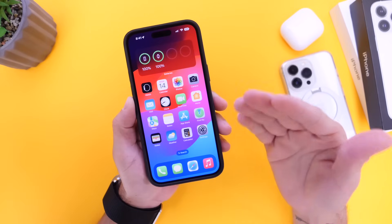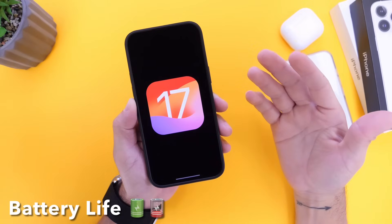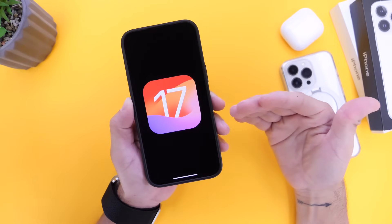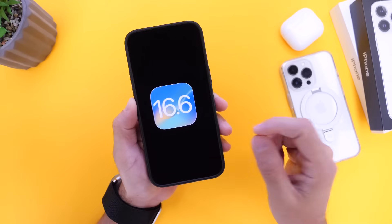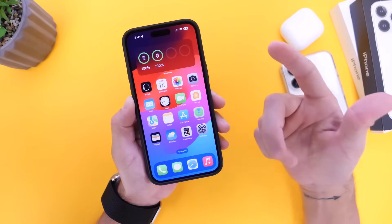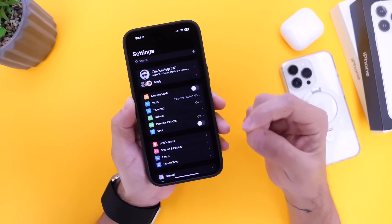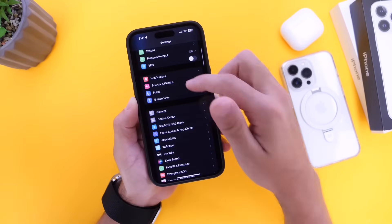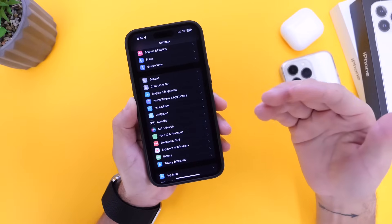The first reason I believe you shouldn't update to iOS 17 is battery life. iOS 17 does not deliver excellent battery life, and the software, as it matures over time, will deliver better battery life. But iOS 16.6, as of the filming of this video, delivers better battery life for your iPhone. Even if you update to iOS 17 beta, you still have the chance to downgrade back to iOS 16.6 to get maximum battery life. iOS 16 has matured and is pretty stable in comparison to iOS 17.